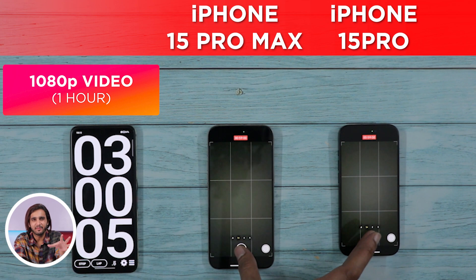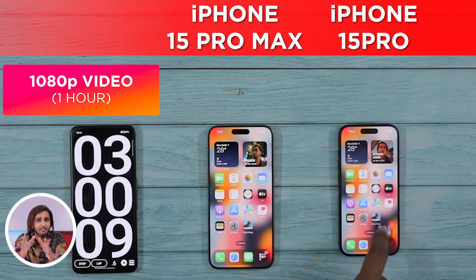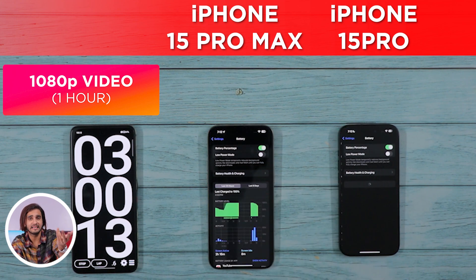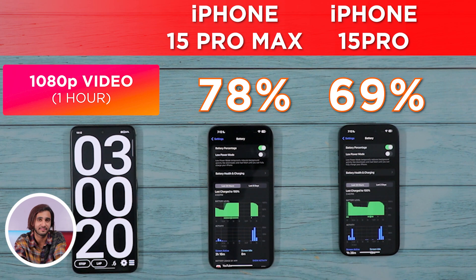We are done with the 1080p video recording round and 3 hours have gone into the test, and the gap has slightly widened. The 15 Pro Max is still in the lead with 78% battery left, while the 15 Pro is trailing behind with 69% battery left.